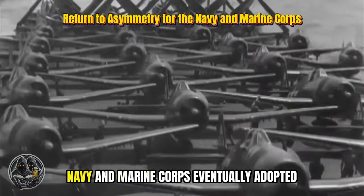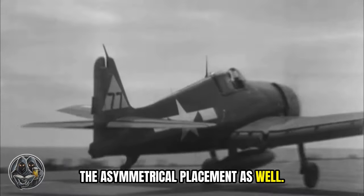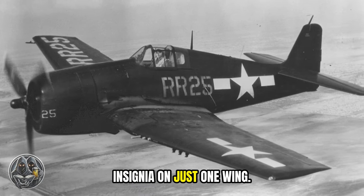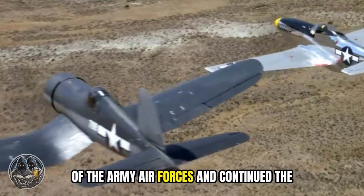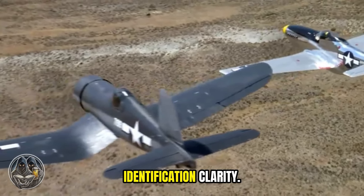Interestingly, the U.S. Navy and Marine Corps eventually adopted the asymmetrical placement as well. On February 1, 1943, they returned to featuring the national insignia on just one wing. This move aligned them with the practices of the Army Air Forces and continued the emphasis on both tactical advantage and identification clarity.